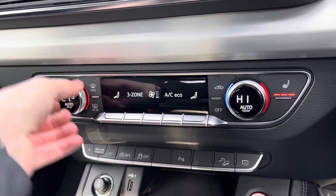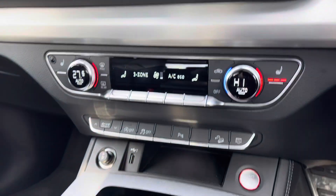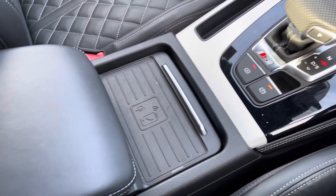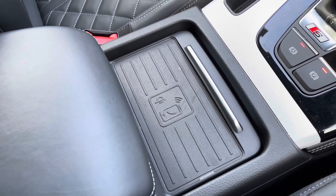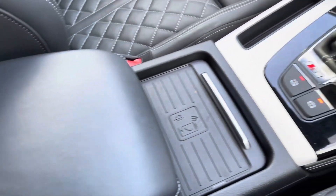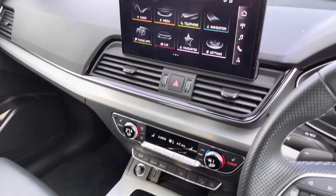Moving down, you've got three-zone climate control — dual zone at the front and the rear passengers have their own zone as well. You've also got heated front seats, perfect for cold days. There's the Tiptronic gearbox, which drives fantastically, and the Audi Phone Box allowing you to wirelessly charge a smartphone device — fantastic for when you're on the road. There's also a leather-trimmed centre armrest with storage underneath.